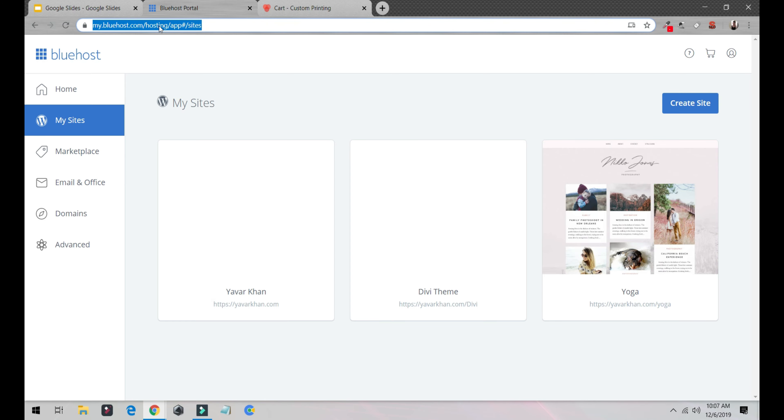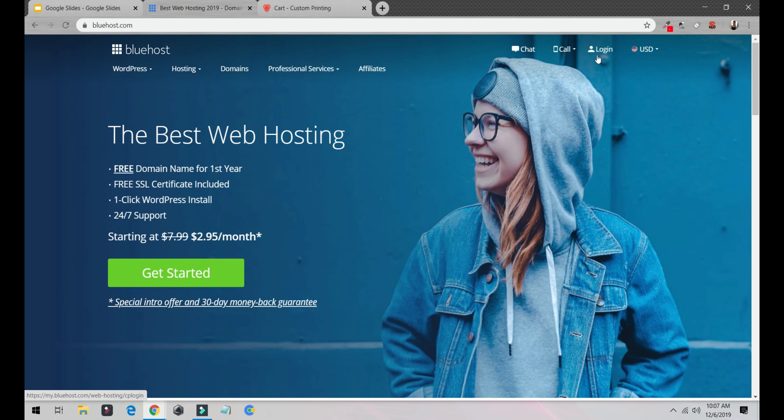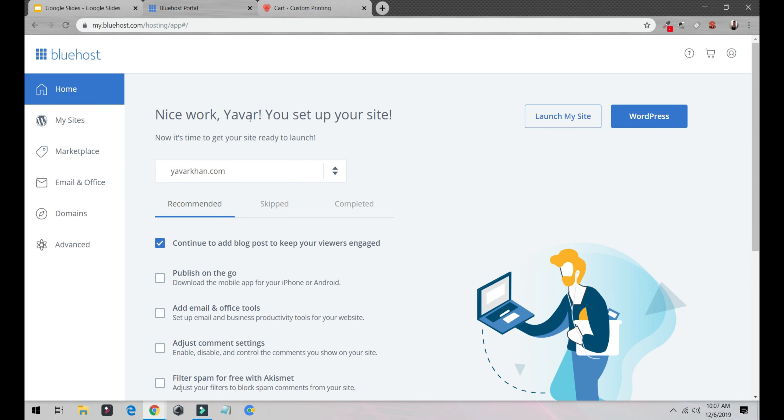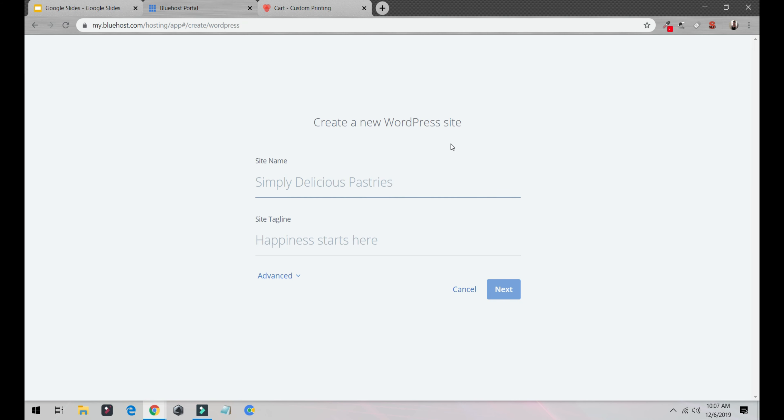For anyone who's not following: go to Bluehost, click Login, put in your username and password, and it will take you to the dashboard. It didn't ask me for credentials because I've already entered them and they're auto-saved. So click on My Sites, then Create Site.